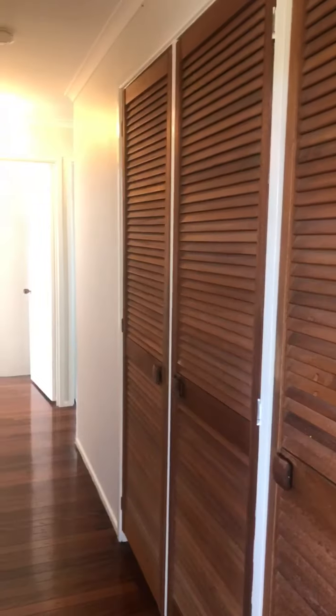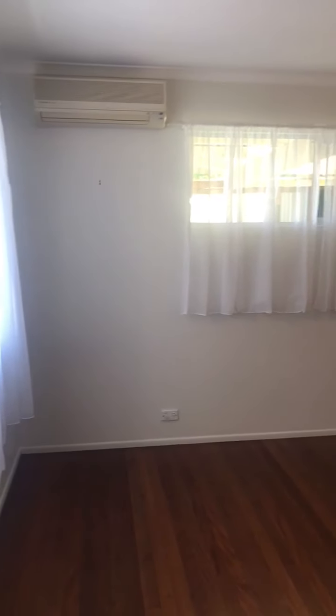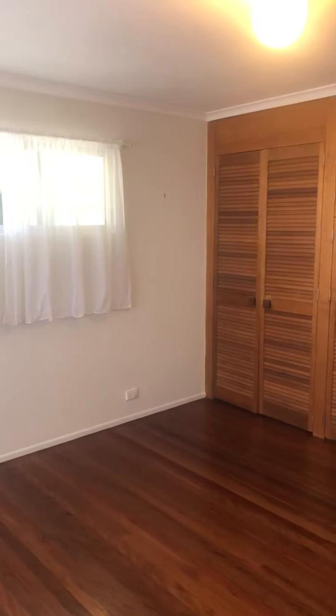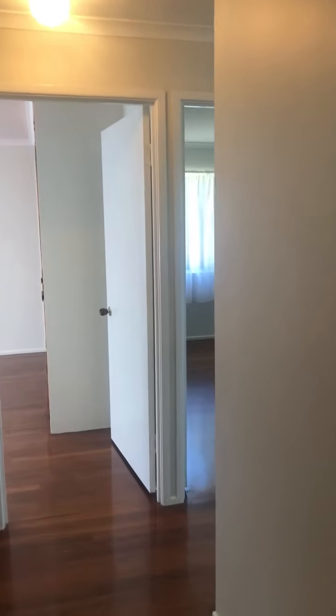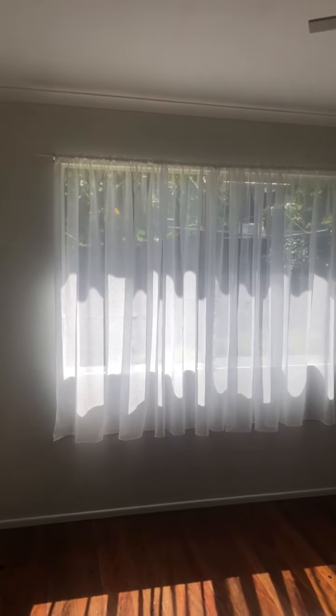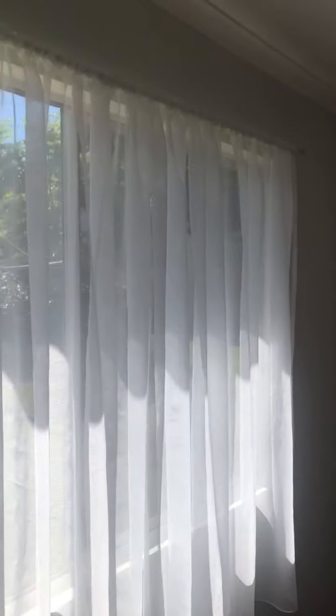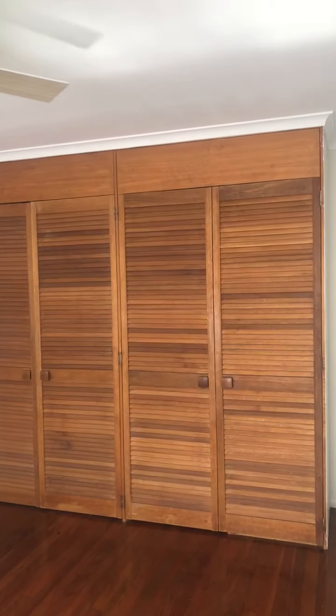That's your hallway. You've got linen press space there. Bedroom one has an air con unit, beautiful polished timber floors, fresh paint, and heaps of cupboard space. Bedroom two is just down the hall with remote ceiling fans and two windows. This property is big on natural light — a really lovely space. There are two double robes there.